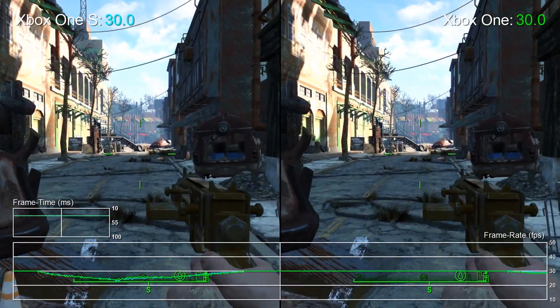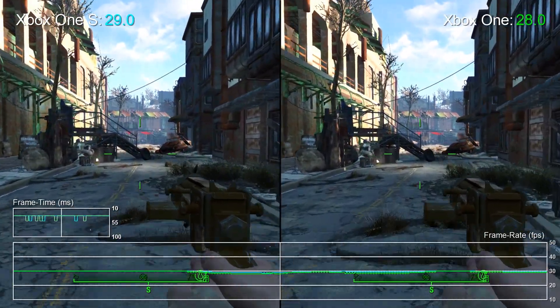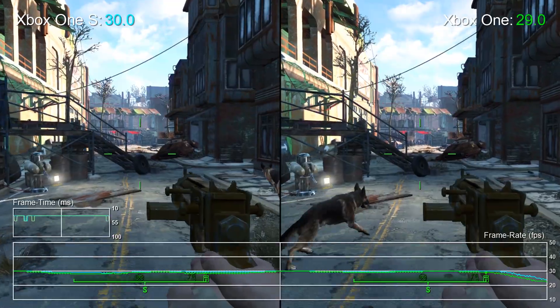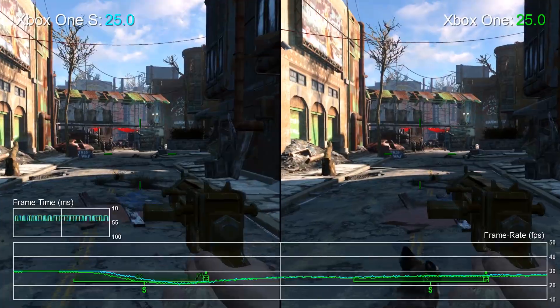We've analysed a lot of games over the years, and most recently Fallout 4 has attracted a lot of attention. That game hitches, stutters, and drops frames, and should be the ultimate 30fps workout for the Xbox One S. But as you can see here, both consoles — old and new — are handing in totally identical results. Xbox One S will never be slower than the existing hardware, but there will be scenarios where you will see no improvement whatsoever.